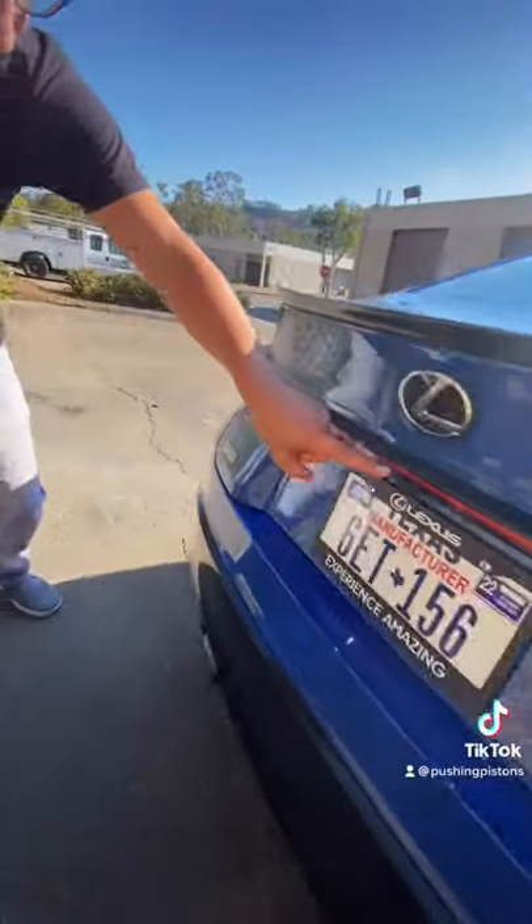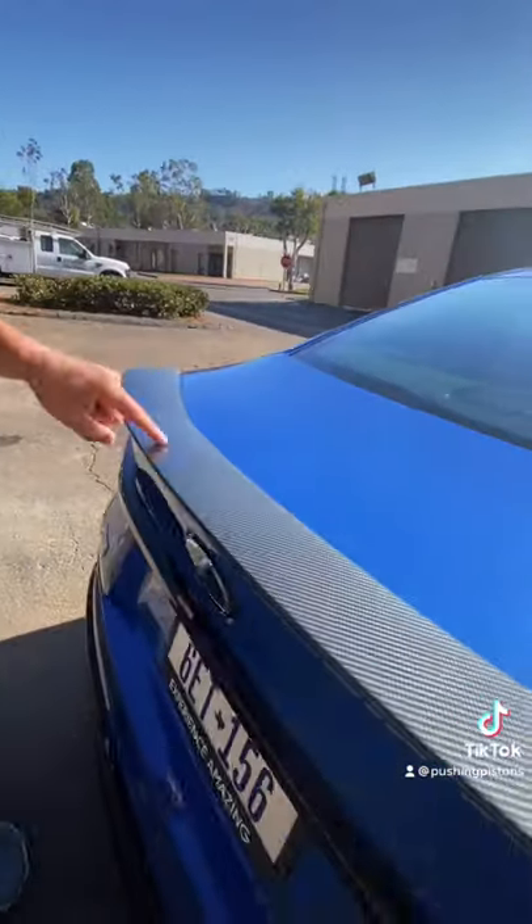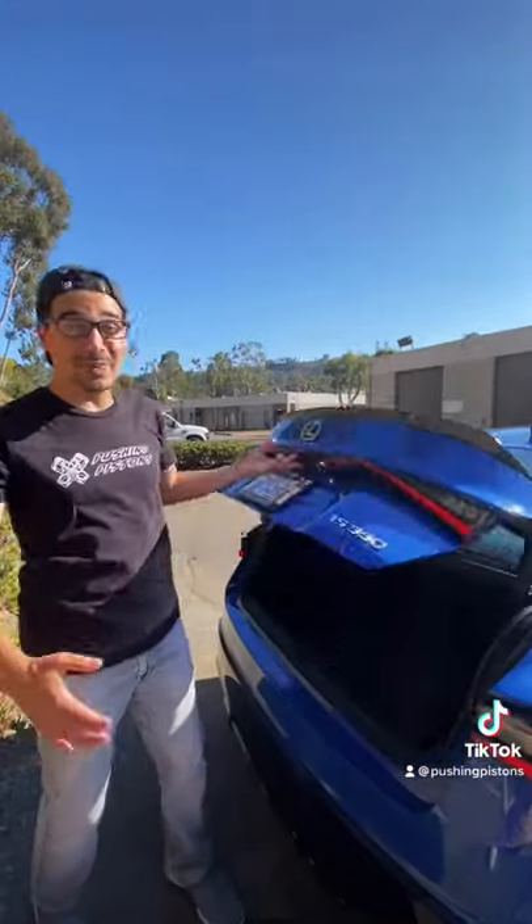In the back it looks just as good with these sleek LED tail lights that go across the entire rear trunk. You get this real carbon fiber spoiler back here, but my favorite part is just how big the trunk opening is, with about 11 cubic feet of storage space.